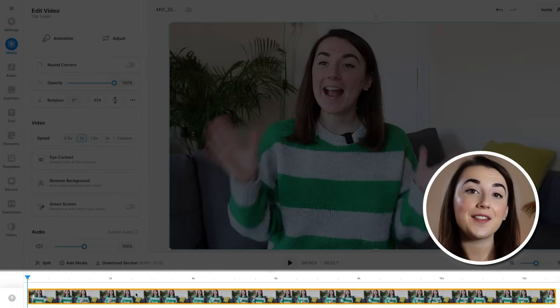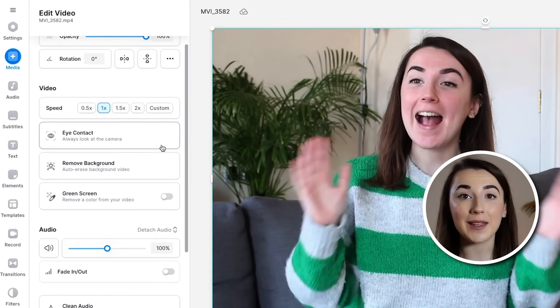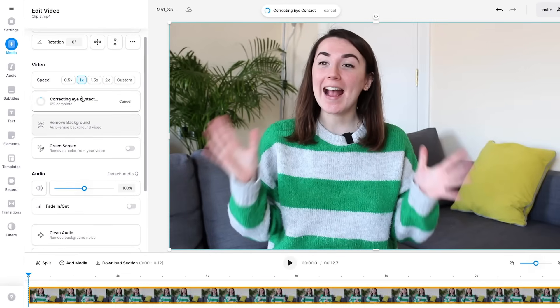To fix the eye contact, I first need to click on the video in the timeline. This will open up the edit video window. Scroll down and about halfway down the window you will see the eye contact button. Select that and in one click the AI will correct any eye contact issues within the video.